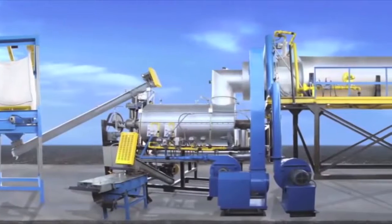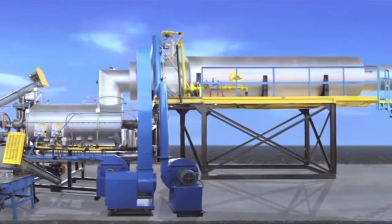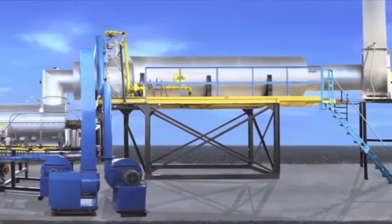We see thermal energy and we work with our team to recover that thermal energy with the Thermal Recovery Unit, or TRU.